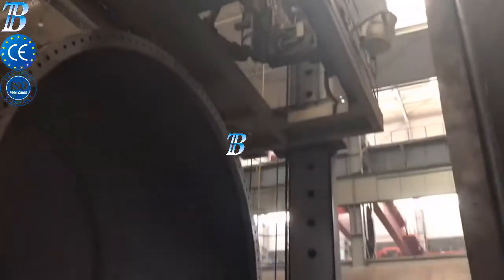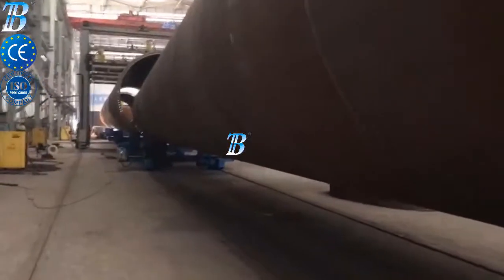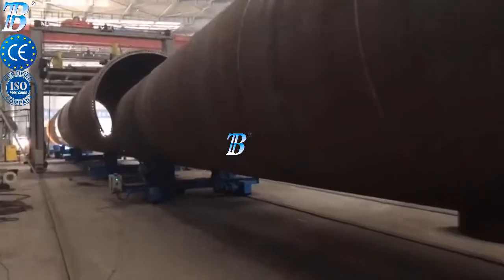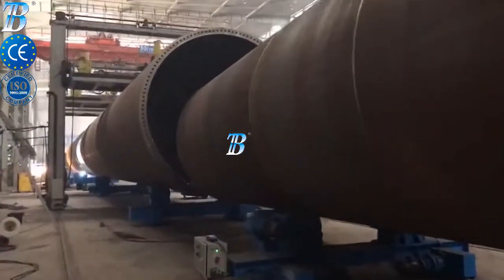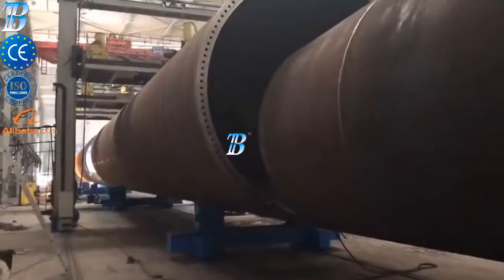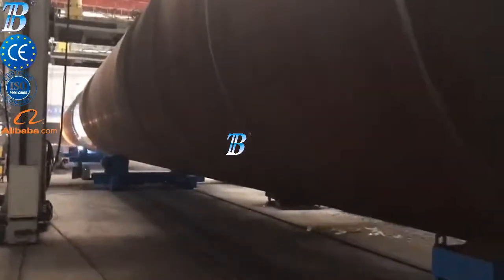Boda onshore wind tower and foundation manufacturing. Structures and manufacturing techniques for onshore towers have been established during the last decade and competition in the manufacturing industry has become more and more intense. Investing in welding and production automation is the only way to maintain profitability. Boda's innovative solutions provide you with more competitiveness, productivity, and quality in onshore production.